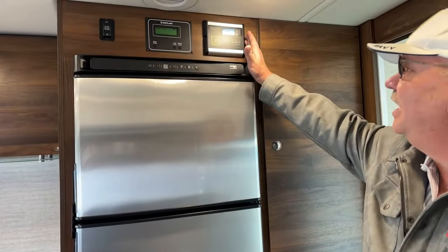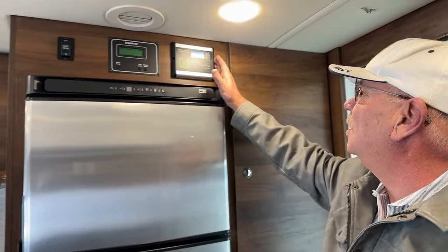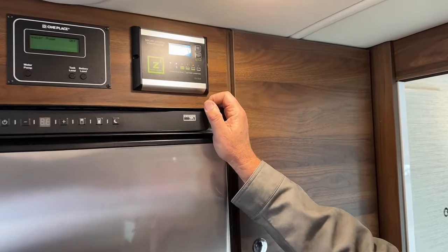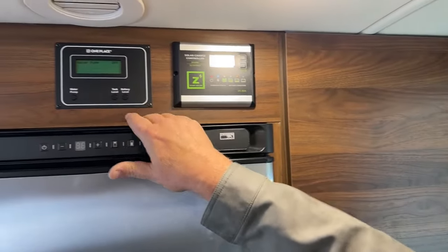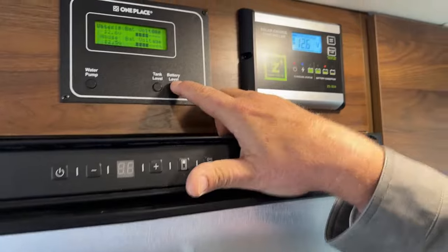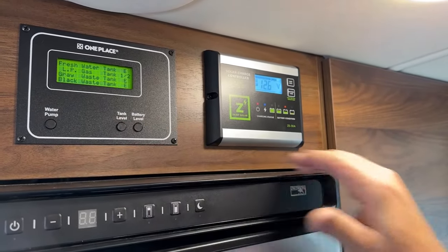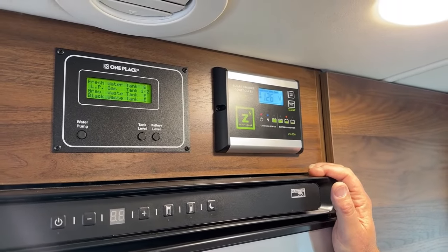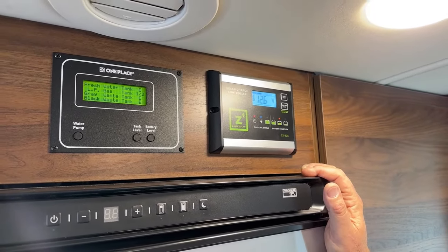Working from the top down, this unit already has solar on board — it'll tell you exactly what the status is at any given time. This is where you turn your water pump on and off, check your battery levels, and check your tank levels. As you can see everything's empty, but there is a half tank of propane right now.